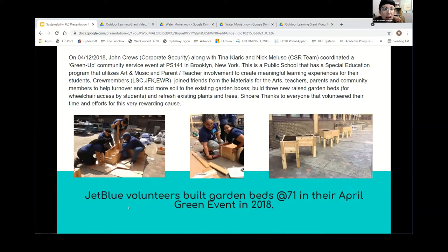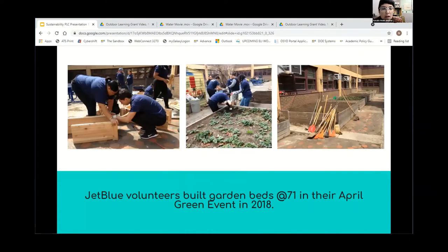We worked with JetBlue — they have a big volunteer group that came to help us build garden beds. These were supposed to be wheelchair-accessible garden beds, and they went an extra mile to help us build the legs that day. We also hit a wall because nothing grew out of the beds and we never knew why, but the important thing is they got to know our students and our school. We're still figuring out how to make our beds wheelchair accessible — it's an ongoing conversation.